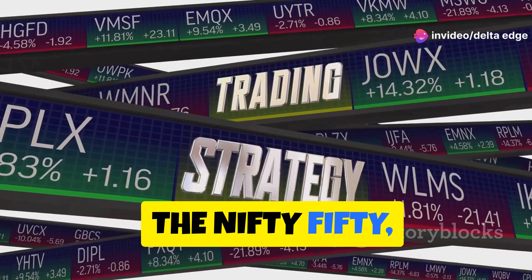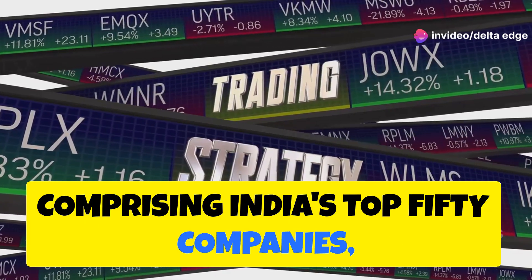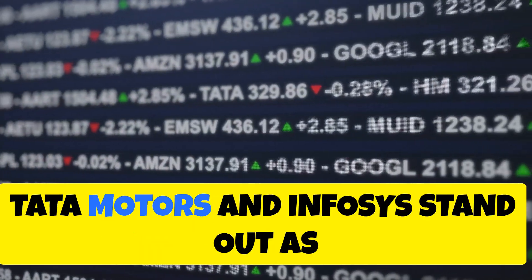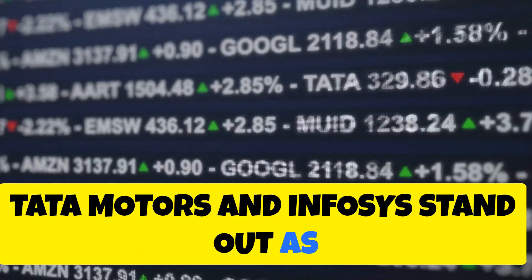The Nifty 50, comprising India's top 50 companies, offers a vibrant playground for swing traders. Among these giants, Tata Motors and Infosys stand out as popular picks.